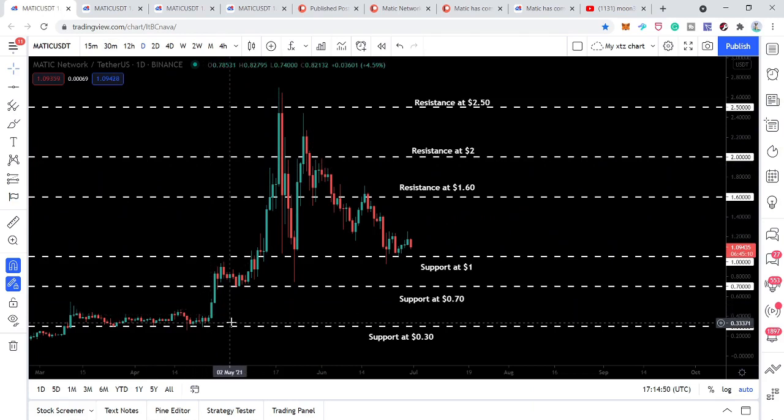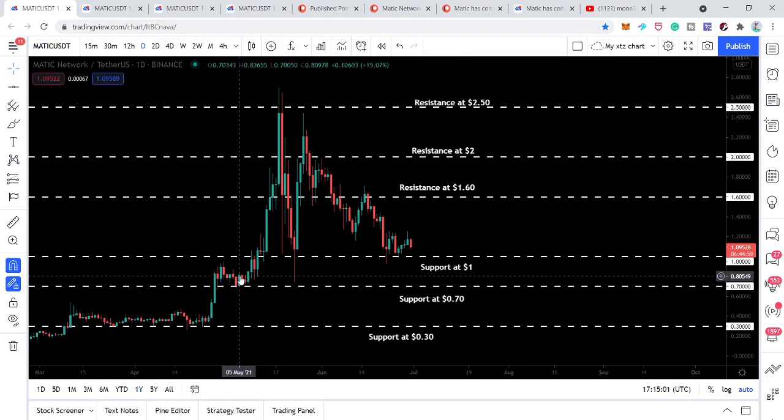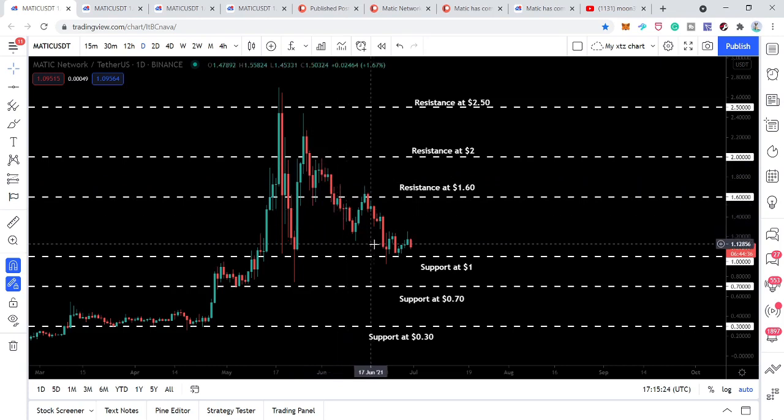First I want to show you this chart. We have different support and resistance levels. Previously the price action had been moving for a long time above the 30-cent support level — this is the daily time frame chart. Then it moved up in a very big rally, moved down to the $1 support level, moved up again, then came down to a support at $1.60. The price action resisted moving down from there and moved to the upside but again moved down and broke the next support at $1.60.